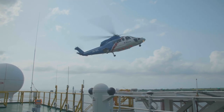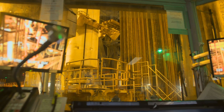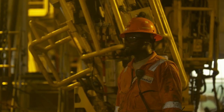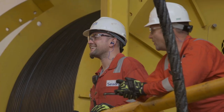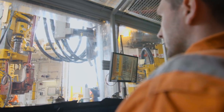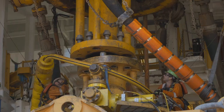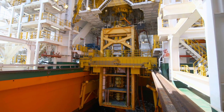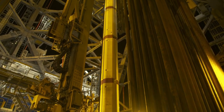We work in some of the most complex and challenging environments in the world. Nothing is more important to SeaDrill than our people. We want to empower them to do their best work in the safest environments, and our goal is to deliver wells safer and more efficiently than ever before.